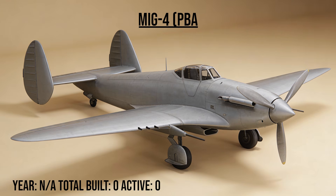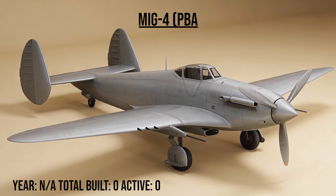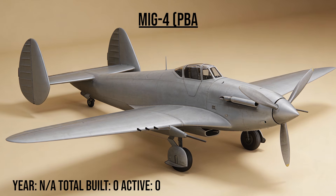The MiG-4 PBA, the attacker, was MiG's attempt at a flying tank. It carried heavy armor and ground attack cannons, but its twin-tail layout was awkward. It ultimately lost the contract to the legendary Ilyushin IL-2 Sturmovik.